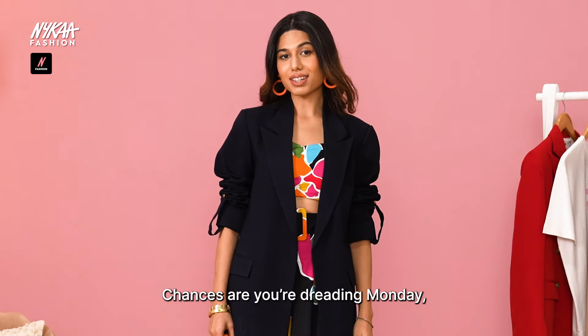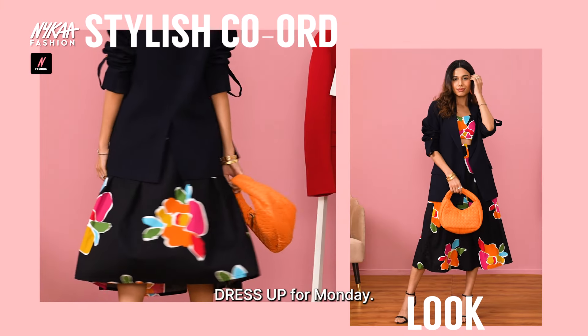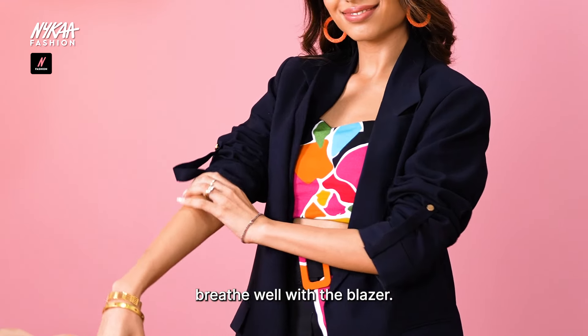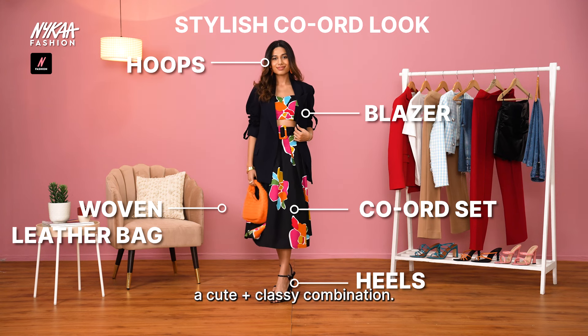Chances are you're dreading Monday, but don't let the world know. So we're saying you dress up for Monday. This floral print co-ord set is a great base. A strap top means your arms breathe with the blazer. Bring in some drama with heels and jewelry and you have a cute and classy combination.